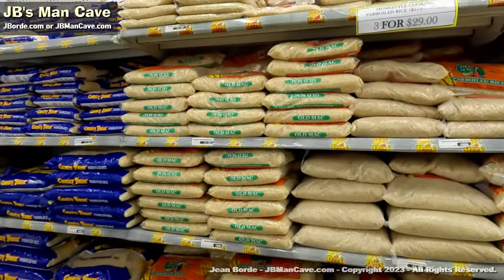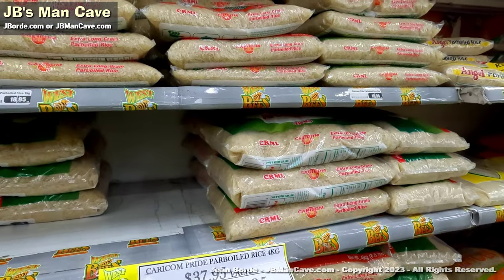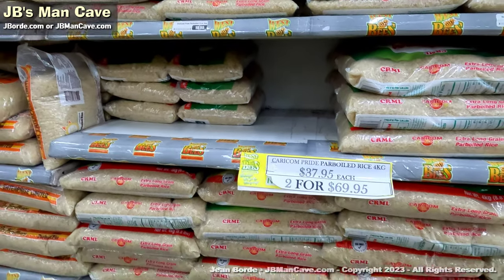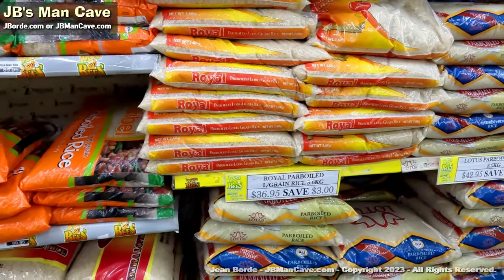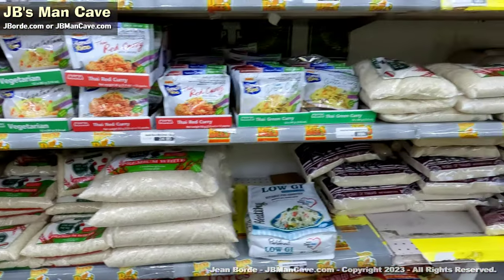When you have rice, again they have specials — you have the Carib Pride parboiled rice where you're getting two for that price. They have the big bags too, giving you an idea of the price of rice.